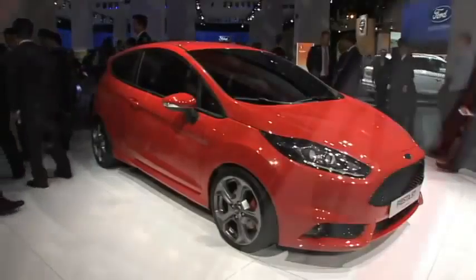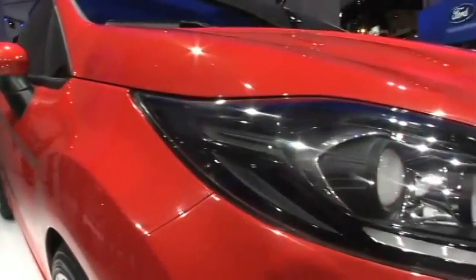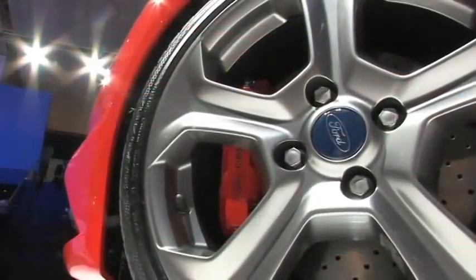The Ford Fiesta ST concept vehicle was also introduced here today. This vehicle shows what a production high-performance version of the Ford Fiesta might look like, and some of the key technical elements that are going to be in that vehicle. For more details on these stories and others from the Frankfurt Motor Show, please come back to thefordstory.com.